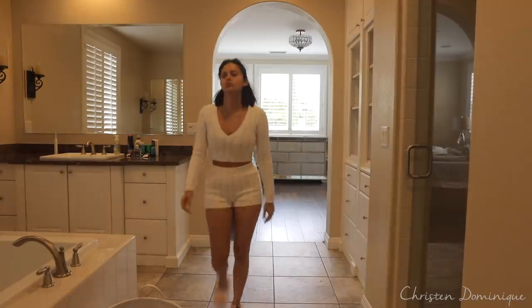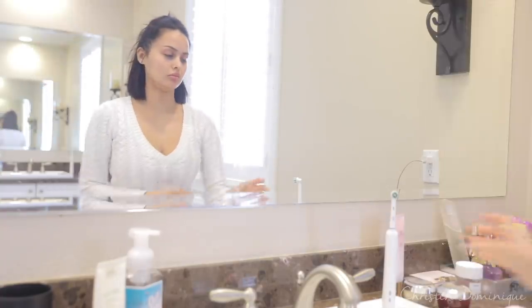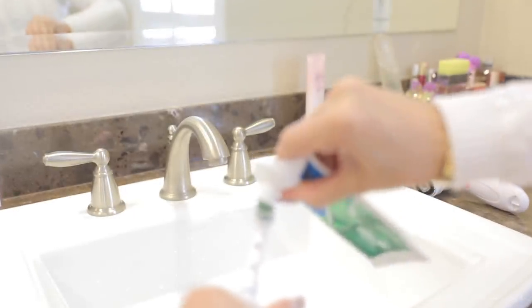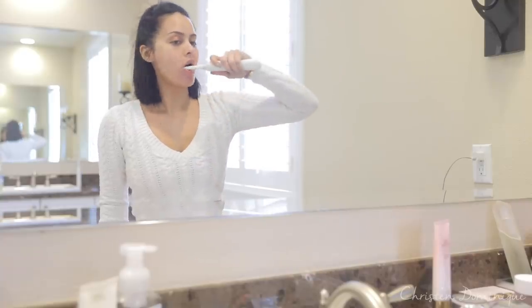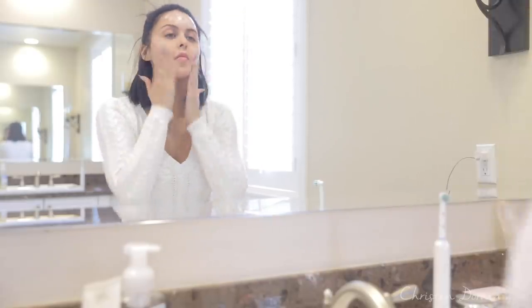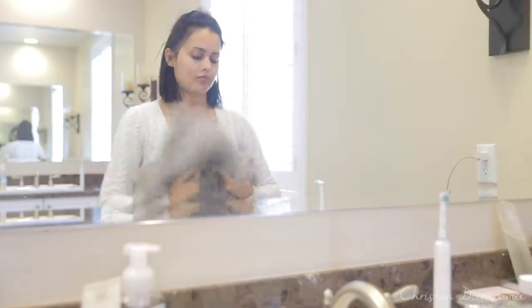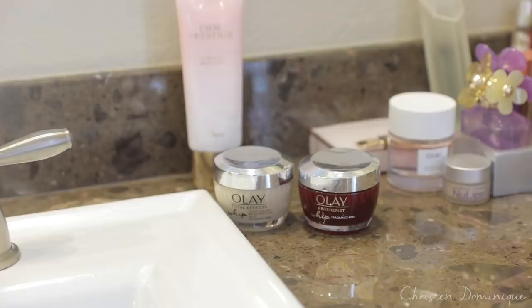This is the part that really wakes me up — brushing my teeth, washing my face, and moving on with my life. For the cleanser, I don't really stick to one. Right now I'm using one from Dior but it's not something I've used often; I'm kind of trying it out, so I'll let you guys know how that goes. I just really want to make sure all the makeup is completely off my face and my skin is super clean.